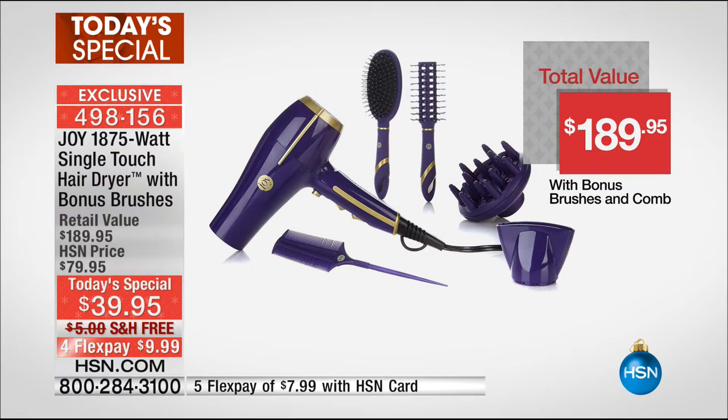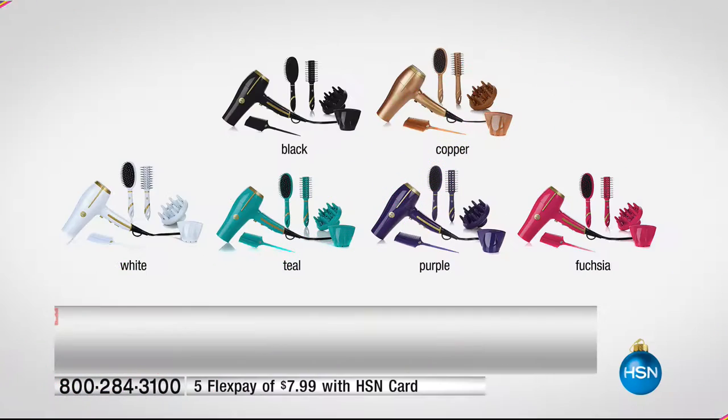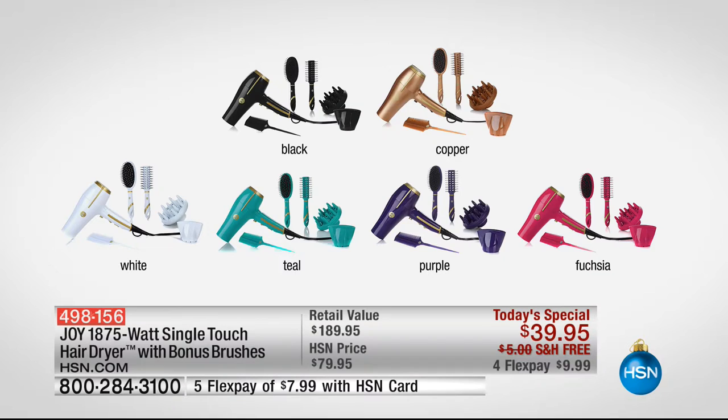We've got great colors too. Here's the value: $189 retail value, and today it's just $39.98. Here are your color choices: teal, fuchsia, purple, white, black, and the brand new color is copper.